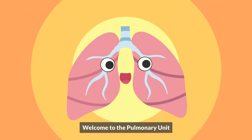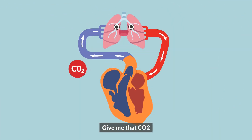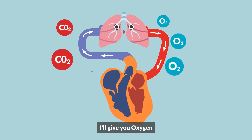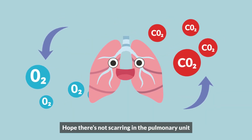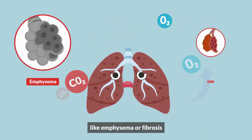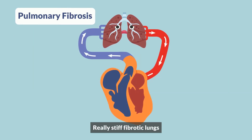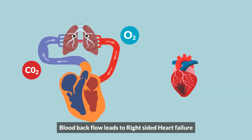Welcome to the pulmonary unit, also known as the lungs. Give me that CO2 — exhale that toxin, and I'll give you oxygen, which is the money of the body. Hope there's not scarring in the pulmonary unit, like emphysema or fibrosis. A real stiff, fibrotic lung makes pumping blood very tough, causing backflow of blood and right-side heart failure.